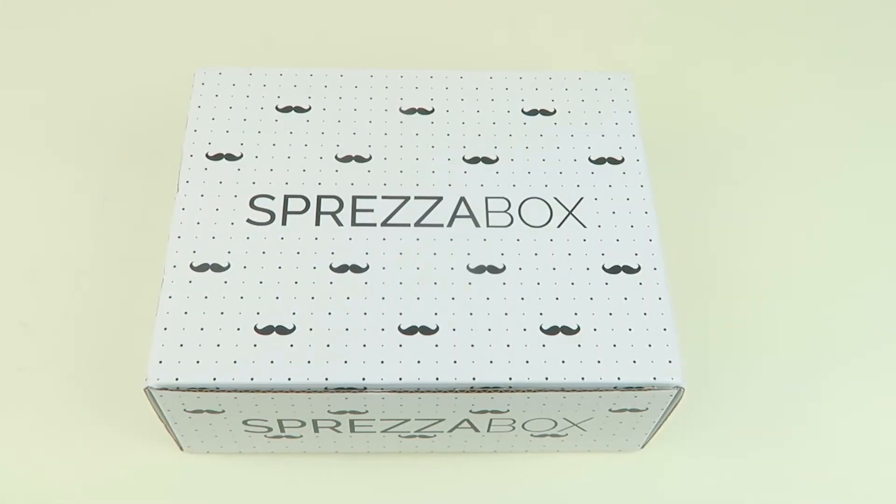This is my unboxing and review for Sprezzabox for November 2018. This is a box for men. It's $28 a month and you get all kinds of stylish items — three to four lifestyle items and one grooming product each month. I do have one or more coupons that are going to be linked right down below, so check those out.